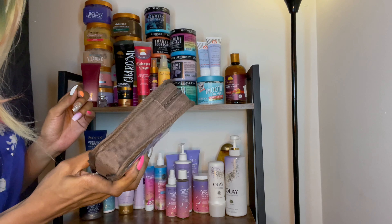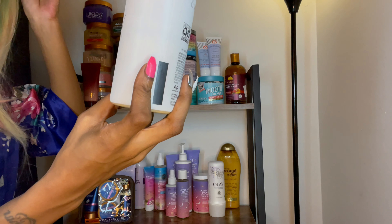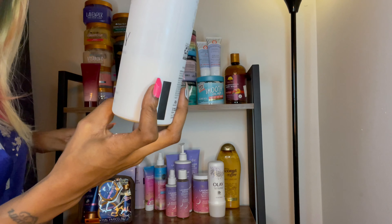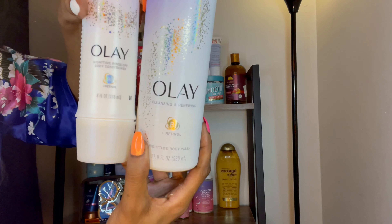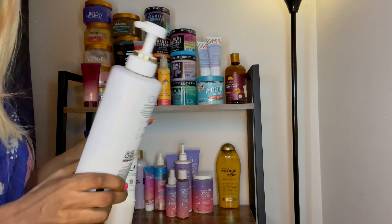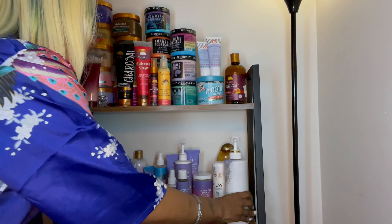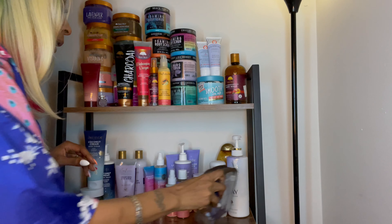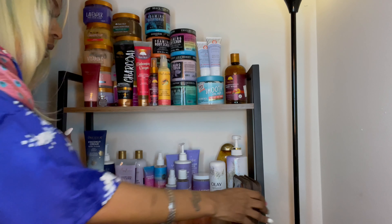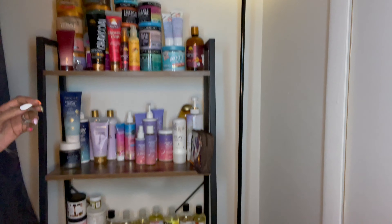Over here is the Olay — this stuff smells so good. It's the Retinol B3 Nighttime Body Wash, and I also have the Nighttime Rinse-Off Body Conditioner. These two work amazingly together and they smell so so good — I was not expecting it to smell that good. I want to go back and get the pink one, which I think is like a hydro acid or something.